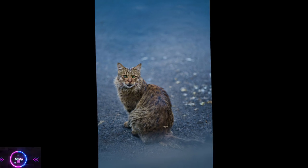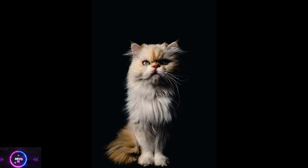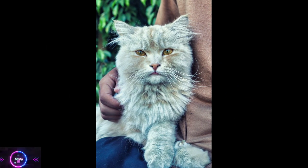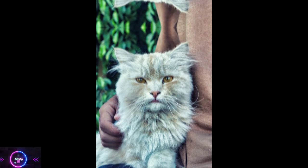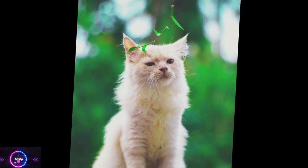Health considerations. Persian cats are prone to certain health issues, including breathing difficulties due to their short nose, eye conditions, and dental problems. Regular veterinary checkups and proper care are essential to maintain their overall health. With proper care and a healthy lifestyle, Persian cats can live on average between 12 to 16 years, although some may live even longer.